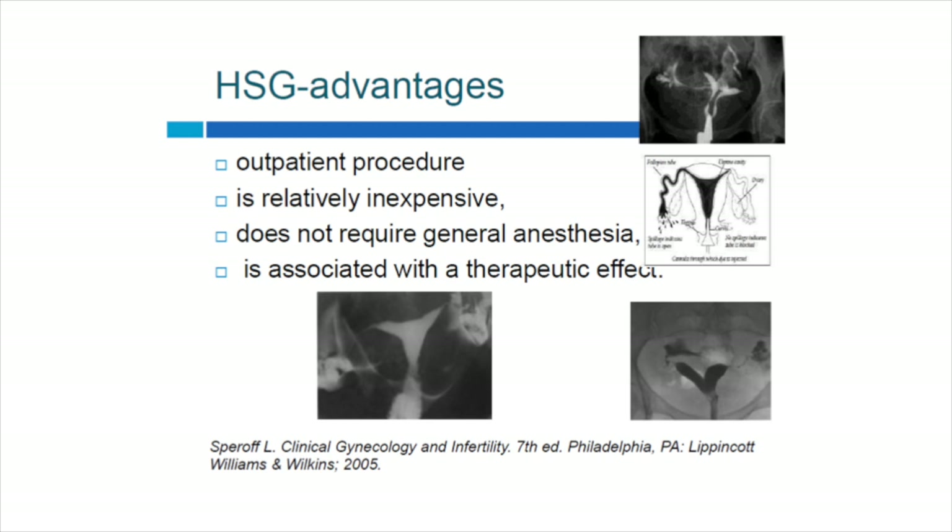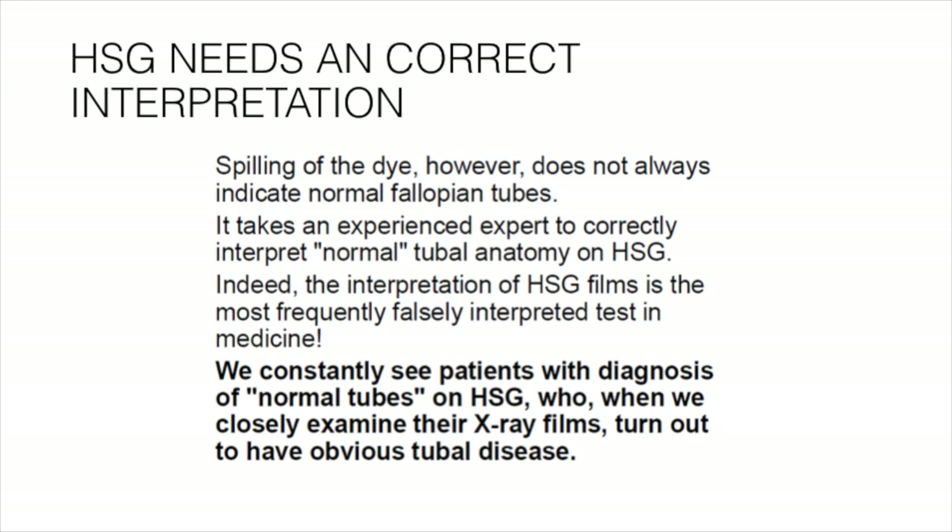The advantages of this procedure: it is an outpatient procedure, relatively inexpensive, does not require general anesthesia, and is associated with a therapeutic effect. Sometimes a patient with primary infertility undergoes HSG and it itself acts as therapy — it flushes all mucus plugs that may be hindering tubal function, and the patient conceives within one or two cycles. Correct interpretation is important because spilling of the dye does not always mean normal tubes; it takes an experienced expert to correctly interpret tubal anatomy.